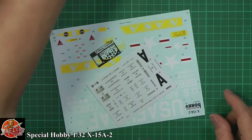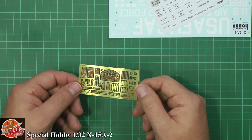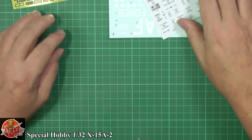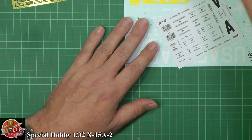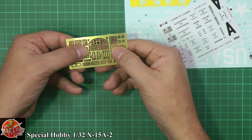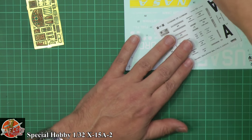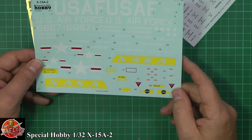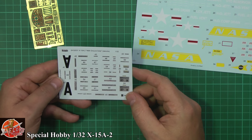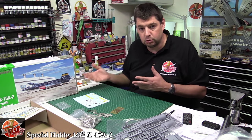Looking at the photo etch first — a nice photo etch sheet with the instrument panel and all the side details. Yes, you are going to paint it, but it gives far more detail than having a blank. You can also just do it canopy closed and nobody will see any of it. Then the actual instrument decal film — you paint it white and it goes behind the instrument panel giving you all the dials and details, which actually looks very, very good. Then the decals: NASA markings, US Air Force markings, and all the bits and pieces including what I assume is for the fuel tanks, the ground dolly, and optional extras.